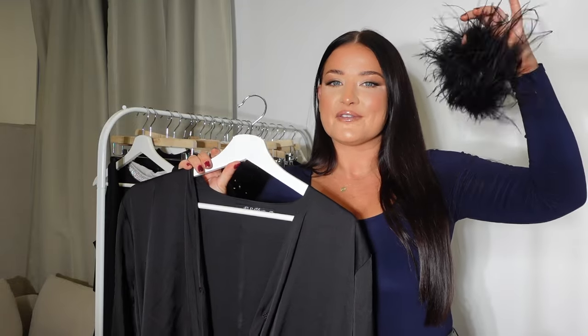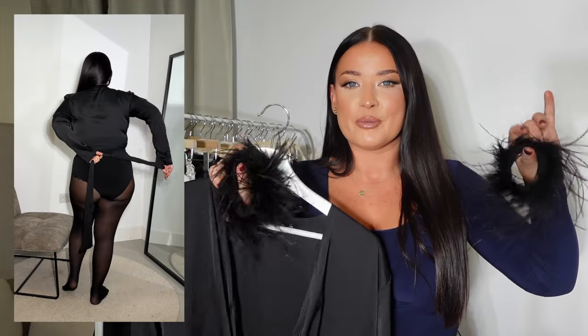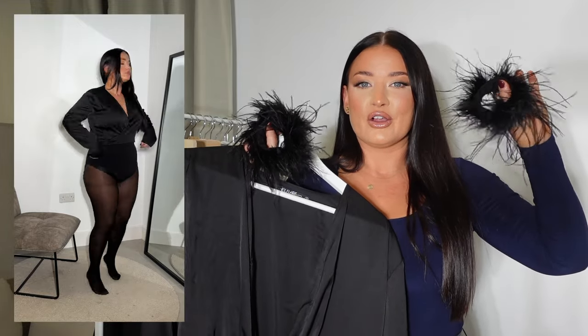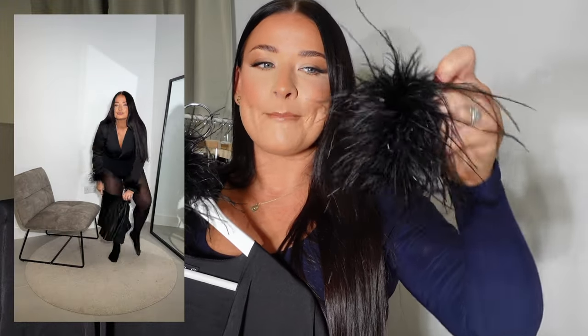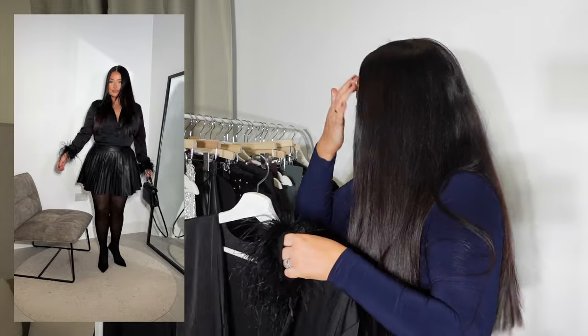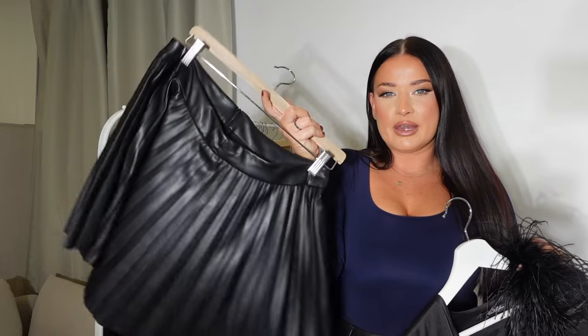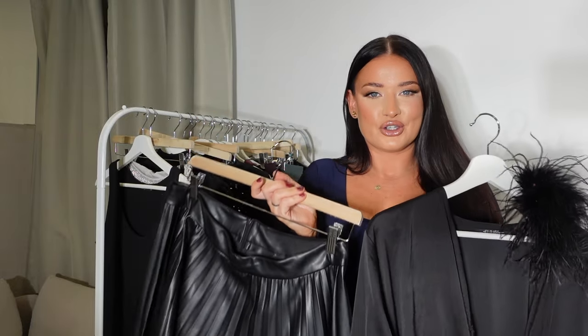I'm pairing it with these feathered cuffs, which are also from ELR Style. These were on pre-order because we sold out within the first 30 minutes — people went crazy for them. We launched two more pre-orders and they are ostrich feathers, amazing quality. They just make any outfit so Christmas and New Year ready. I'm trying this on now with this skirt from Zara, with tights and some shoes.